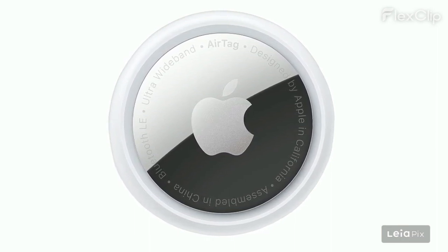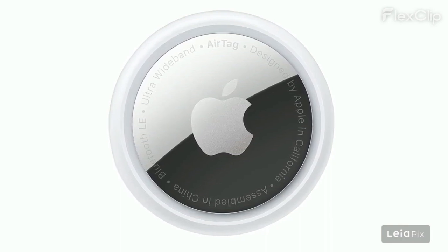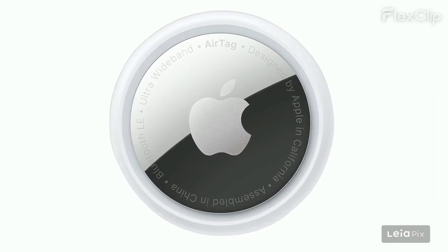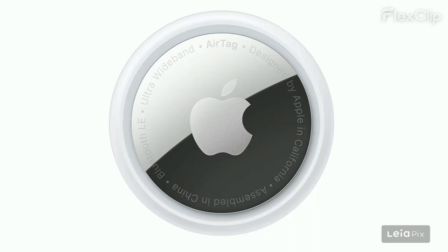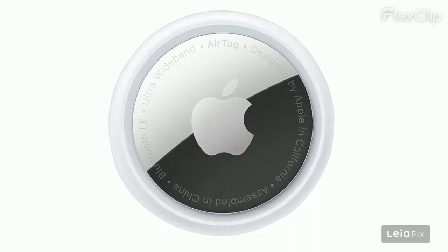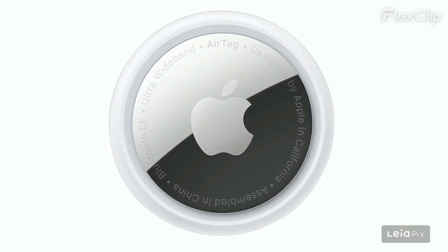Among the negatives: there is no built-in keychain ring or lanyard attachment, requiring an additional purchase. Short Bluetooth range is only effective when close to the phone. Device lock-in with Apple's ecosystem may not suit Android users, and some find the price higher compared to other trackers.